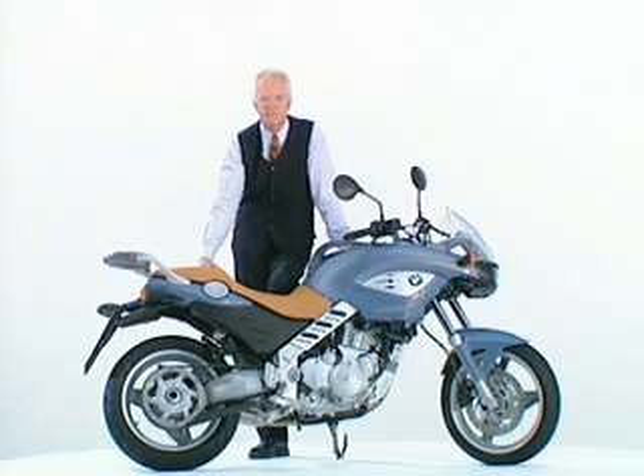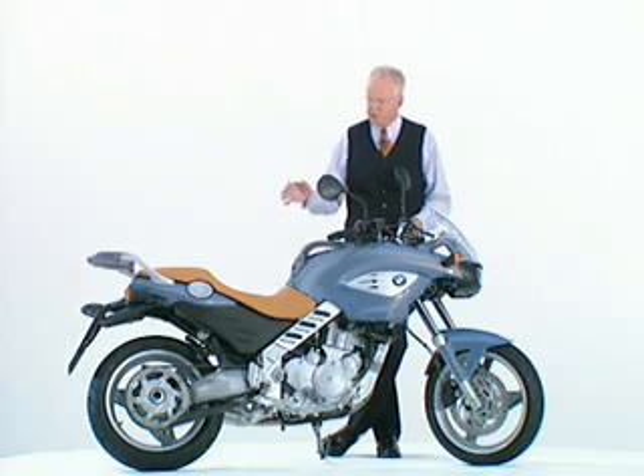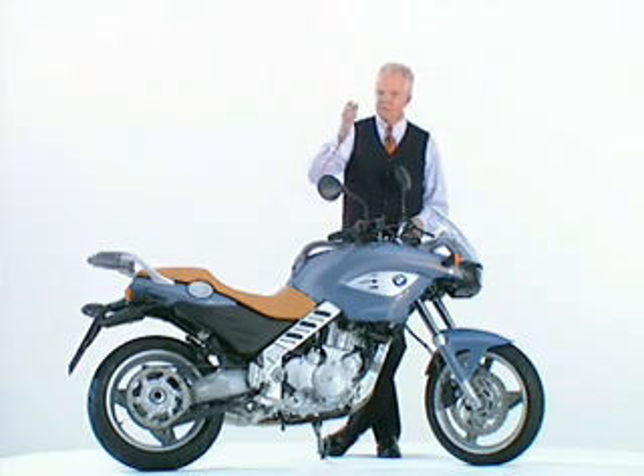The new F650 CS. You've never seen anything like this before. A typical BMW — engineered, innovation, beautiful. The thought that goes into it, the engineering that goes into it, you can see it even from there.